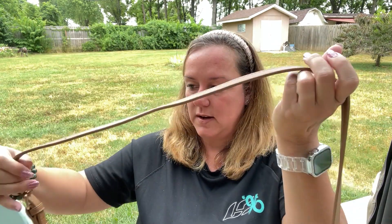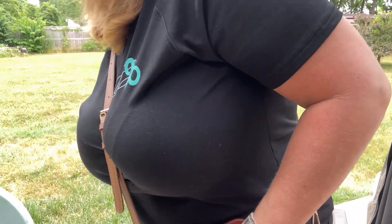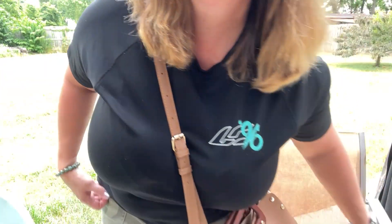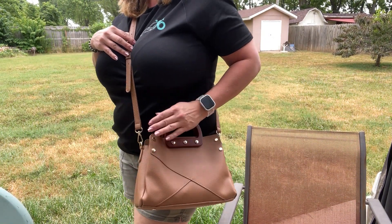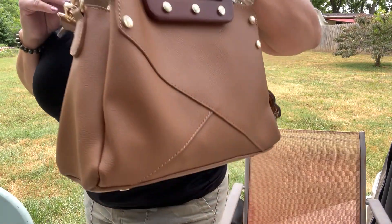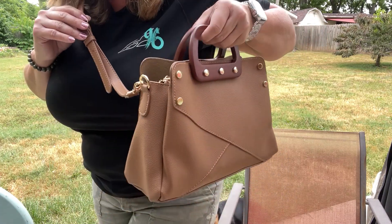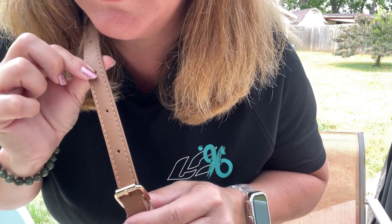I couldn't resist it — the price was excellent. Let me put this on and show you a mod shot, and then I'll give you some measurements. Just casual today, but it fits really nice as a crossbody. I love how you can just pick up these handles from your car seat and grab and go. It has a lot of options for strap length as well.